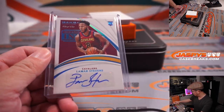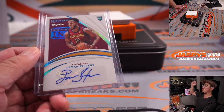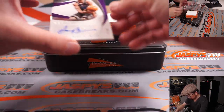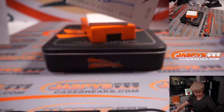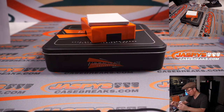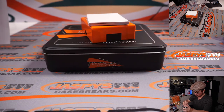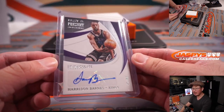There you go — nice one-of-one. All aboard the Big Hit Express, whoop-whoop! We've got a Harrison Barnes, 43 out of 99, for the Sacramento Kings. And that's Joseph with the Sacramento Kings.